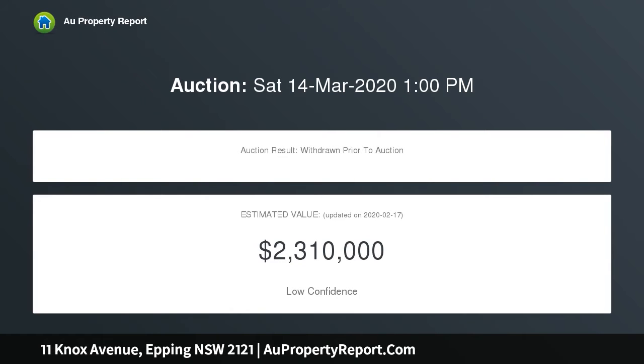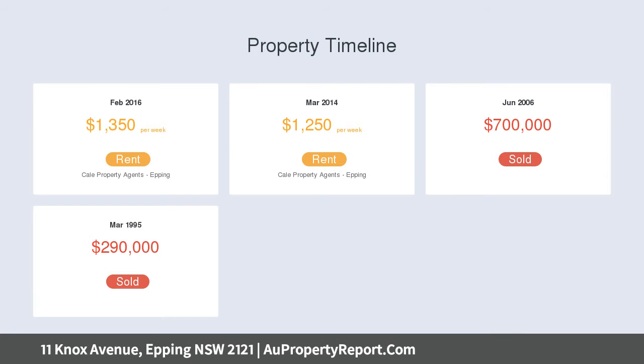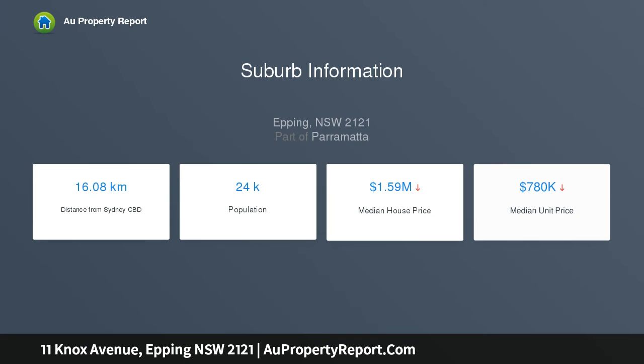Embracing a truly impressive indoor-outdoor design, occupying 765 sqm of child-friendly lawns with an inground pool. A short walk to Epping rail, bus interchange, shopping, restaurants and Epping Public School. Easy access by public transport to Epping Boys, Kings School, Tara Girls and Cheltenham Girls.